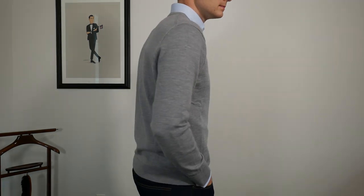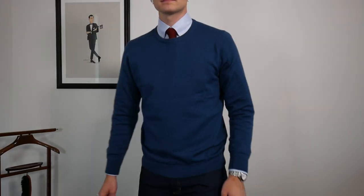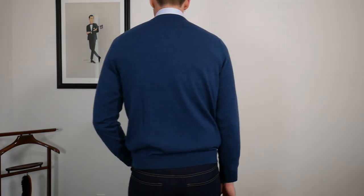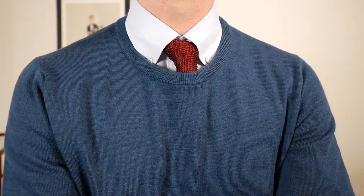They have core colors that'll mix and match with almost anything. They have the heather gray, navy, and they have an oat, and they have a really nice modern fit. Now, the navy isn't like this royal blue deeper navy that I'm used to — it does have a little bit of a lighter green to it, so that might be my only warning, but I think it's still a great color.